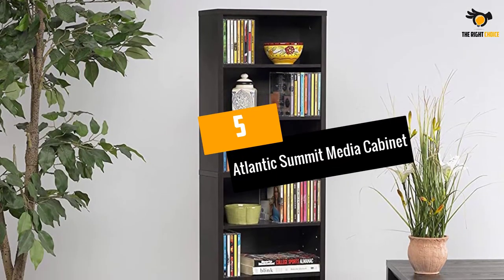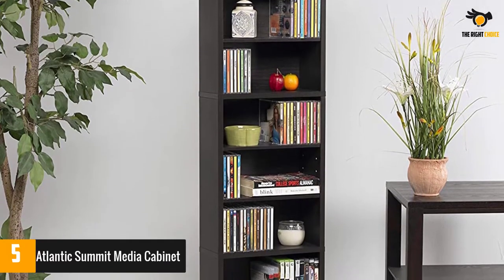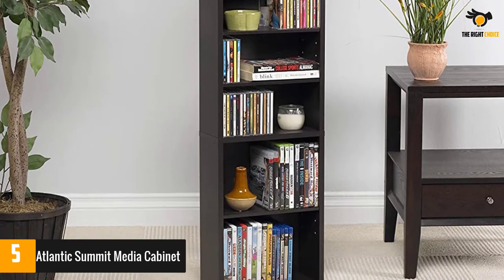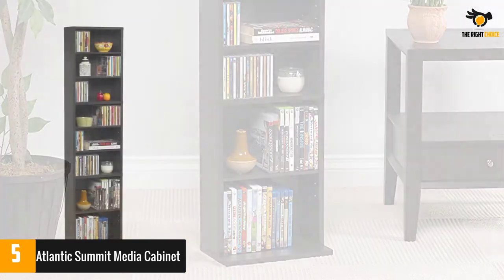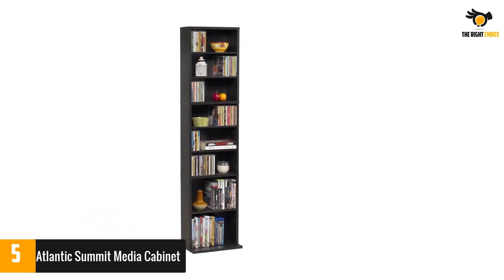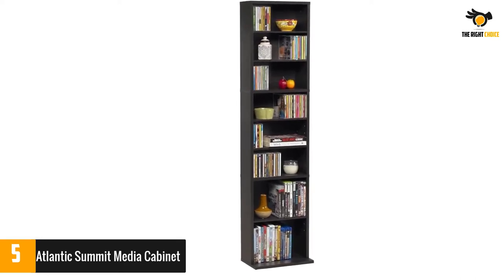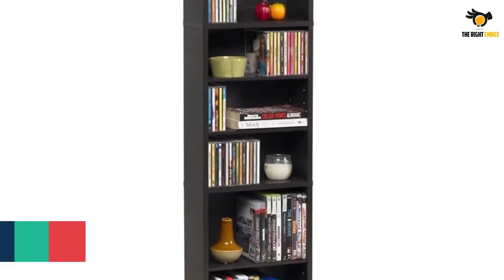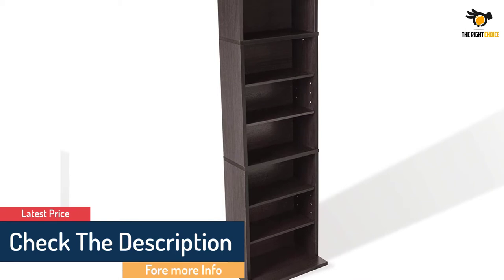At number 5: the Atlantic Summit Media Cabinet. Something adjustable is good and allows you to use only the space that you need. This cabinet has 5 adjustable shelves and the remaining 3 are fixed, giving you an option to customize its use according to your preference. The shelves go vertical and the 8 compartments are enough to store your DVDs, compact discs, novels, and books.